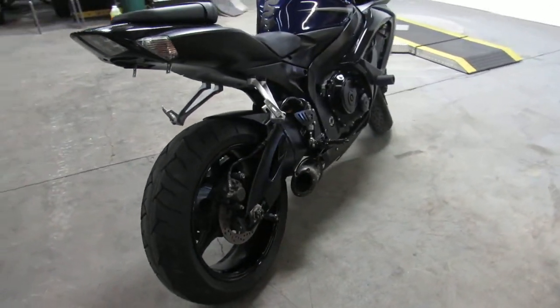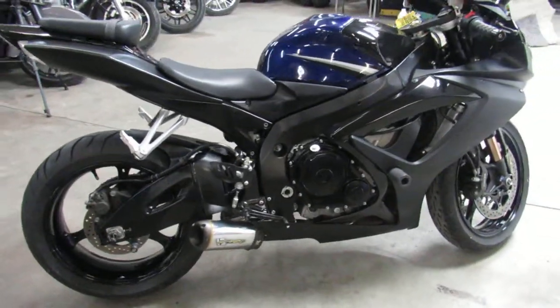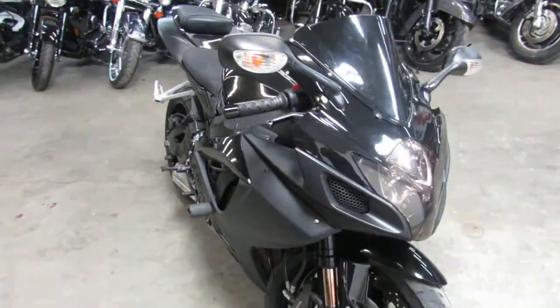Only $49.99 guys. Sharp bike in black and blue with frame sliders, rear spindles, tinted windscreen, CRG levers, and the two brothers exhaust makes this gixxer sound as cool as it looks guys.